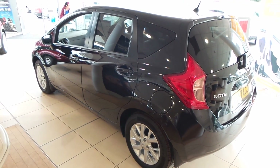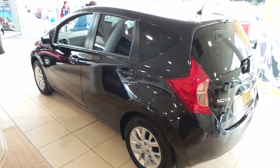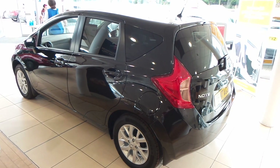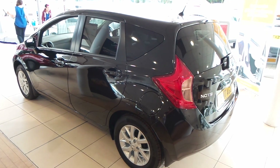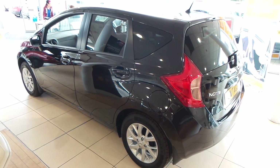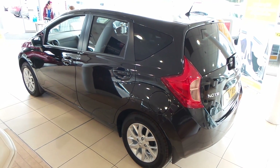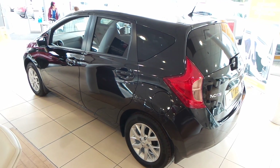And there you have it — that is our Nissan Note 1.2 Ascenta Premium, finished in pearl black. It is a pre-registered car. I hope the video has been useful. Please give us a call at Pentagon Barnsley, our number is 01226 323 050. Thank you very much for watching and enjoy the rest of your day.